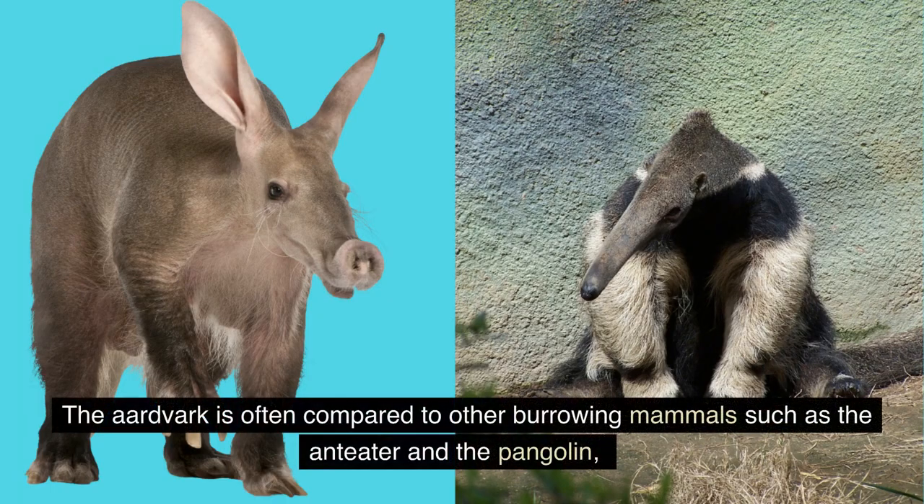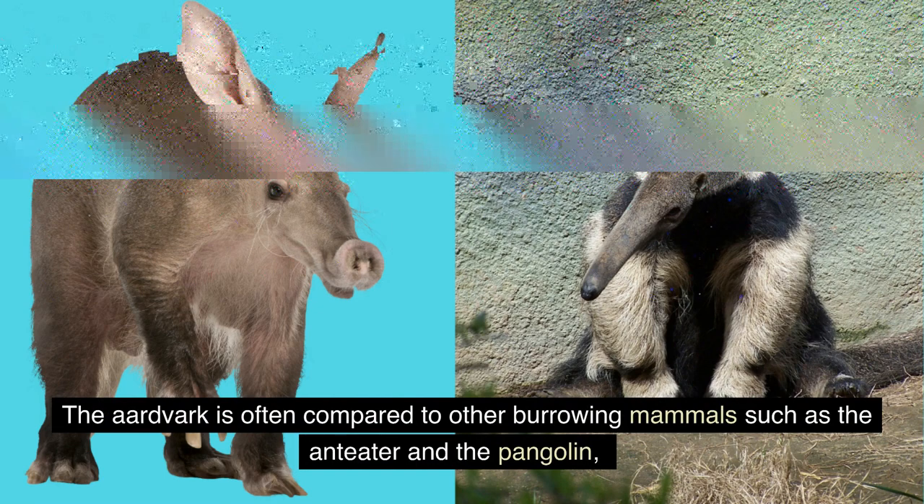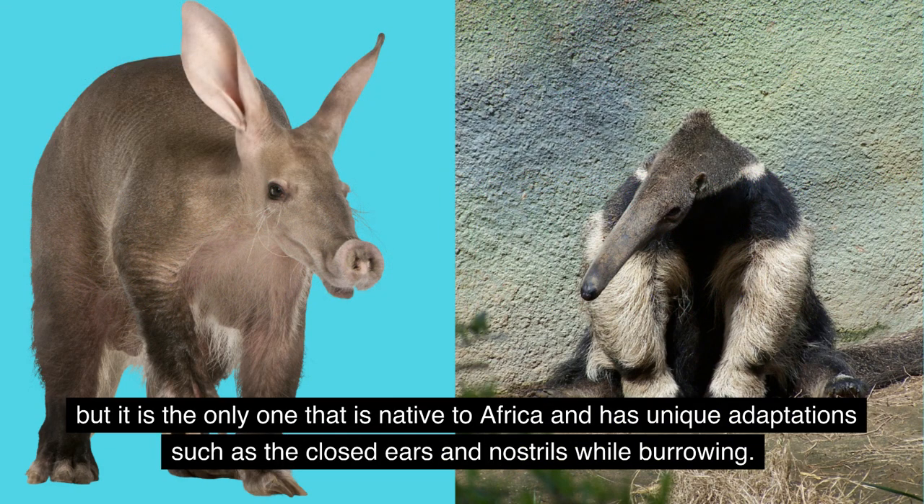The aardvark is often compared to other burrowing mammals such as the anteater and the pangolin, but it is the only one that is native to Africa and has unique adaptations such as the ability to close its ears and nostrils while burrowing.